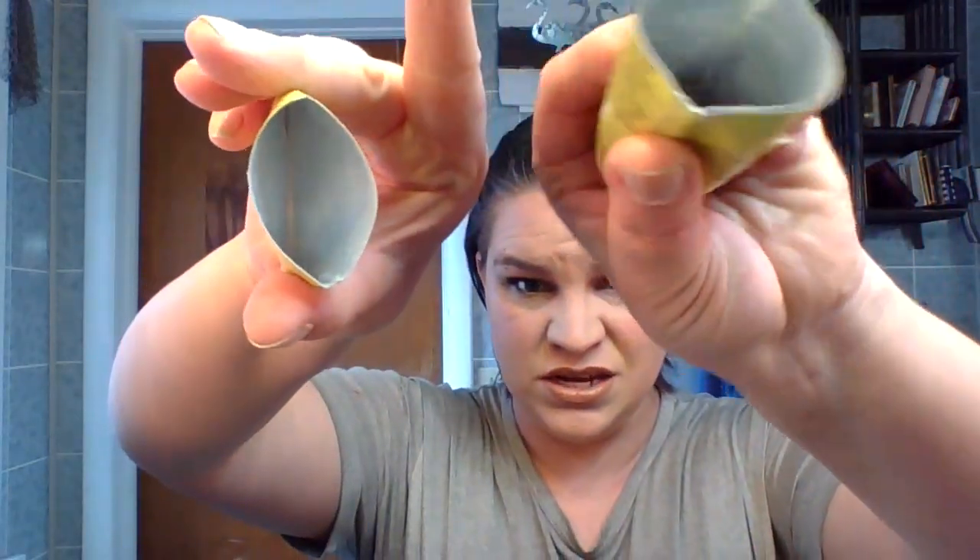Then the other lotion, the sponge gel hand cream — this one is gone. I cut it open and I'm dropping everything today. I even scooped everything out from inside. So that is another empty on the lotion list.